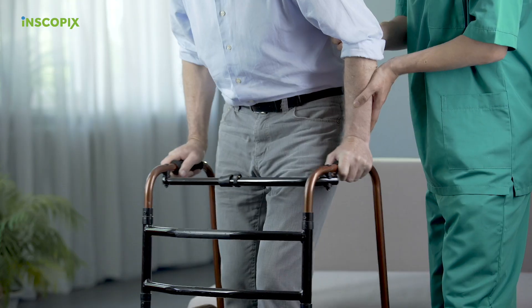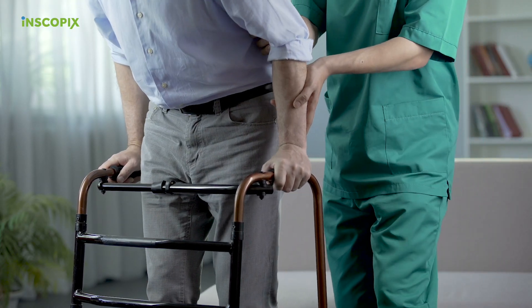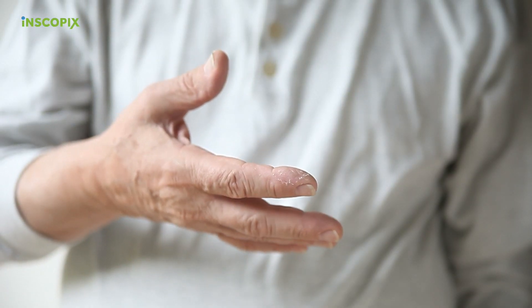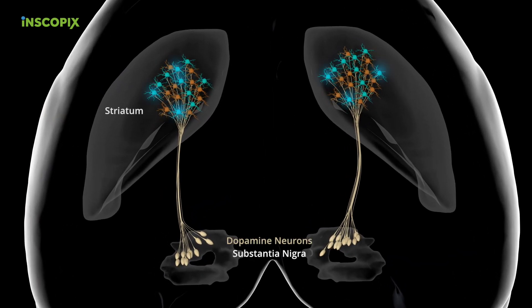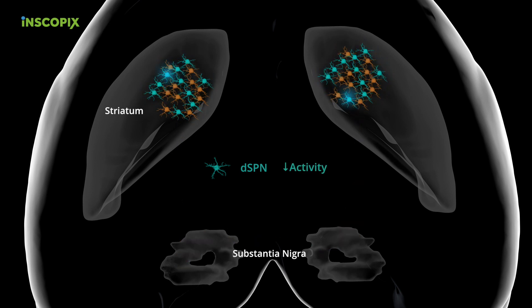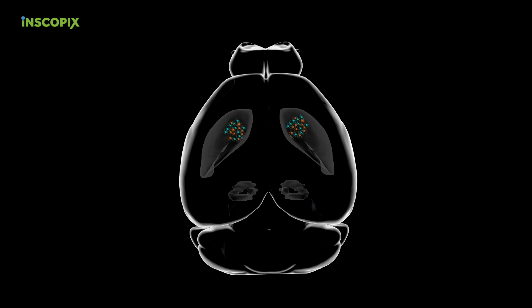The motor symptoms of Parkinson's disease include the difficulty initiating movement, a slowness of movement also known as bradykinesia, limb rigidity, as well as tremor. The motor symptoms are thought to arise from the death of midbrain dopamine neurons, which project to the striatum. In the striatum, the direct pathway spiny projection neurons express the D1 receptors, and loss of dopamine is hypothesized to reduce their activity. In contrast, the indirect pathway spiny projection neurons express the D2 receptor, and the loss of dopamine is hypothesized to enhance their activity. This rate imbalance across the two pathways is proposed to inhibit movement.